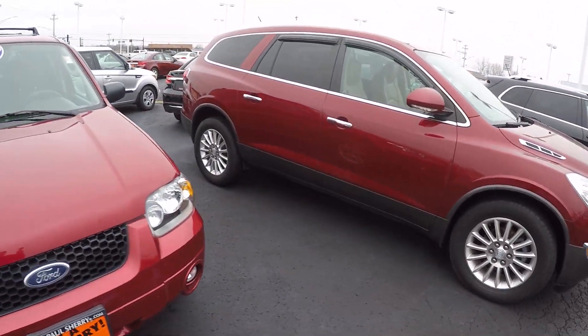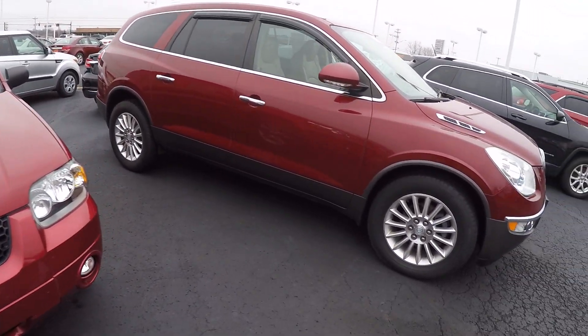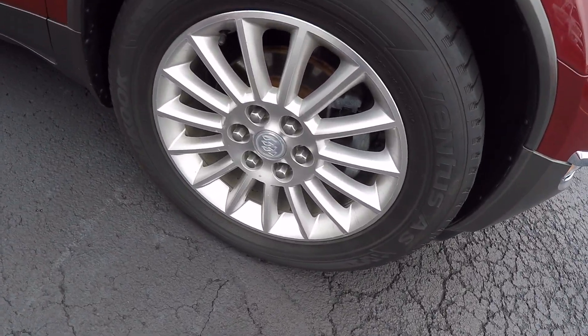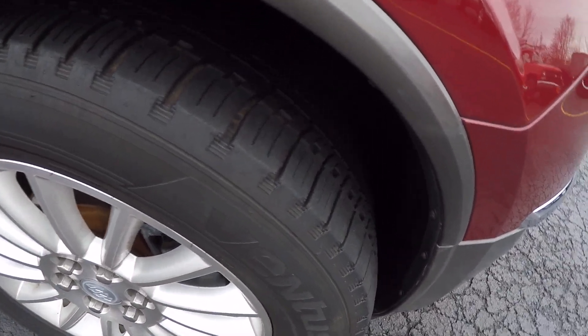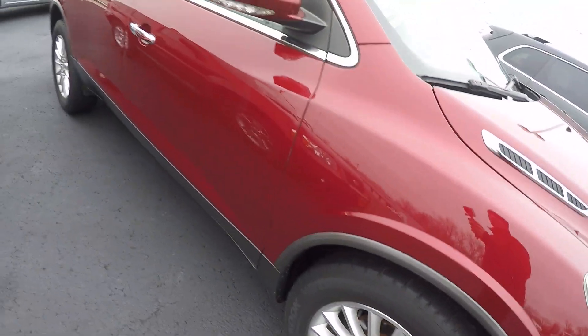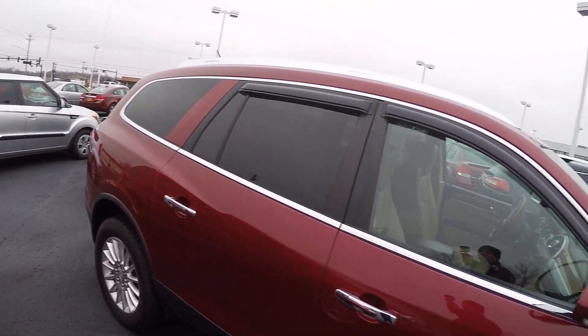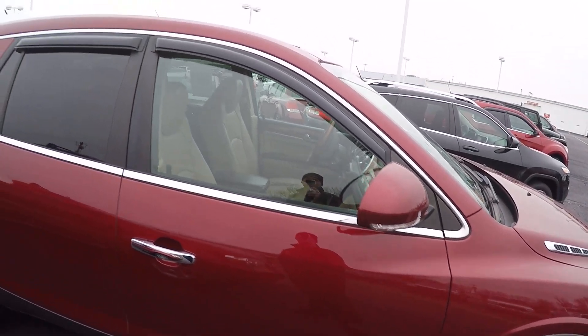Take a look down the side here. You notice you do have your 18-inch or 19-inch aluminum wheels. Tires are in great shape — they look almost brand new. Down the side, you've got your body-colored mirrors, chrome door handles, and chrome strip around the window there, which just helps bring up the color a little bit. Looks really, really nice.